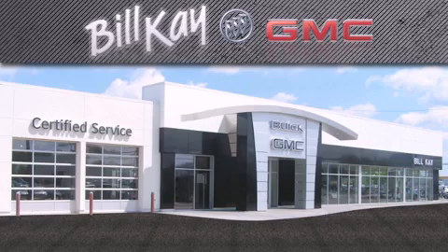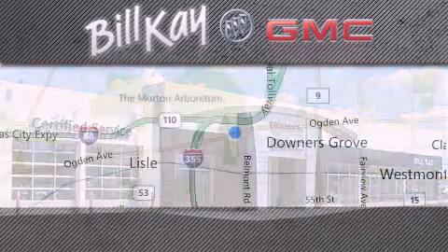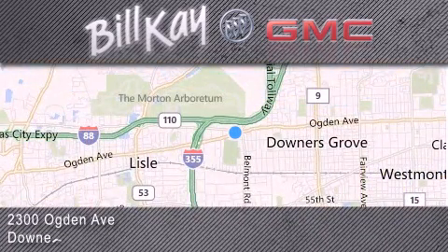For additional information, please visit our website, give us a call, or stop by our dealership. We look forward to serving you.